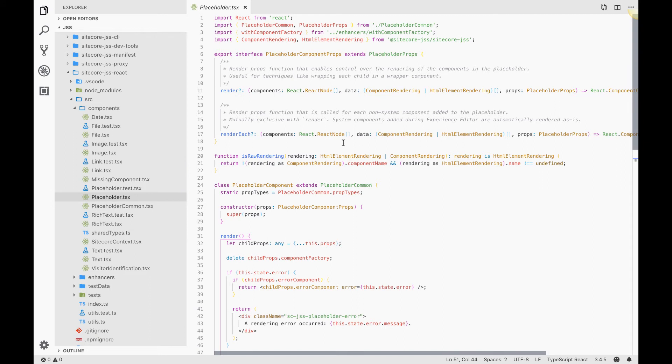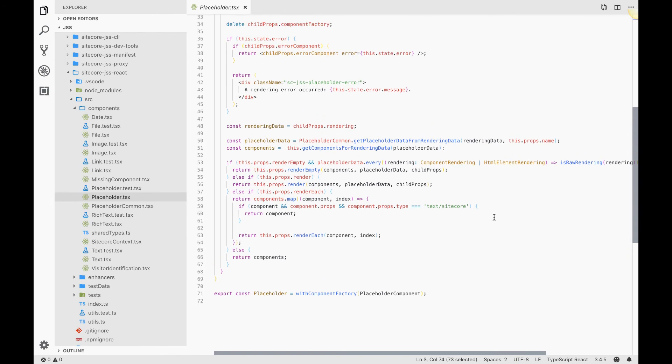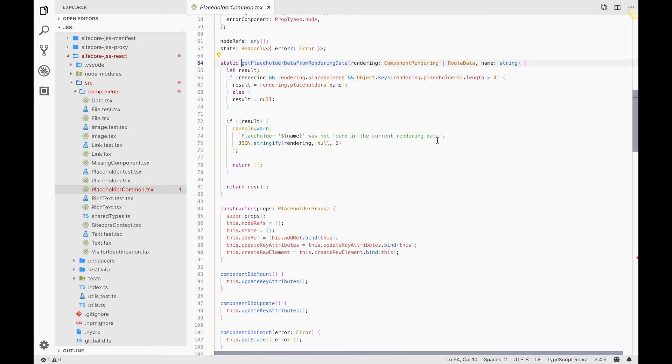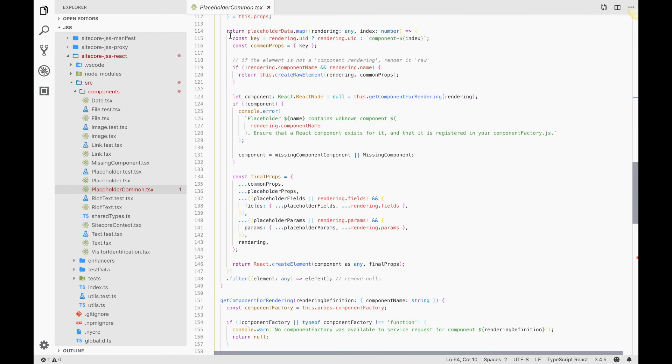In this component, it takes the component factory as one of its properties. The component factory is a mapping between the names of React components and their analogous Sitecore renderings. If we step into this get-placeholder-data-from-rendering-data function right here, it gets all the data for that placeholder, maps over it, and instantiates the components inside of it.